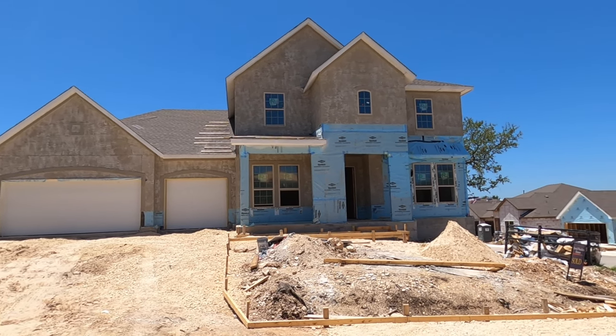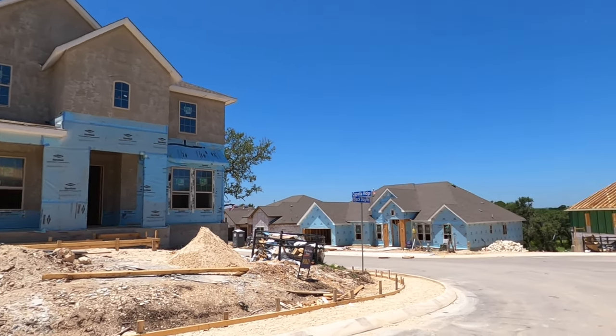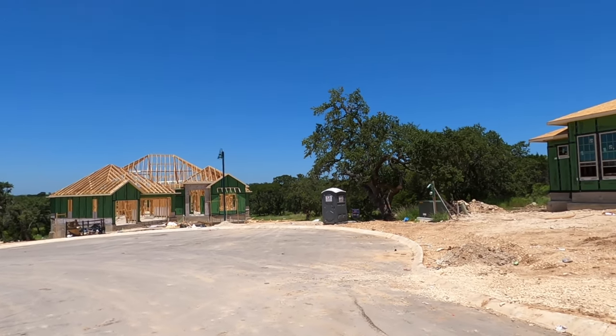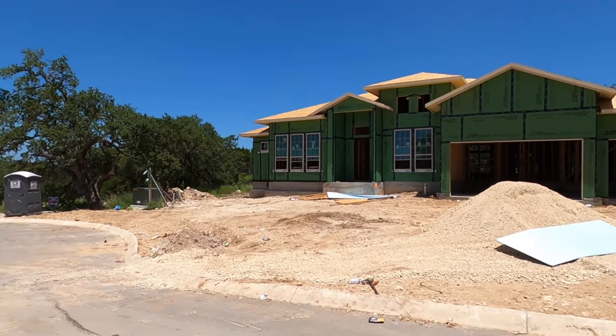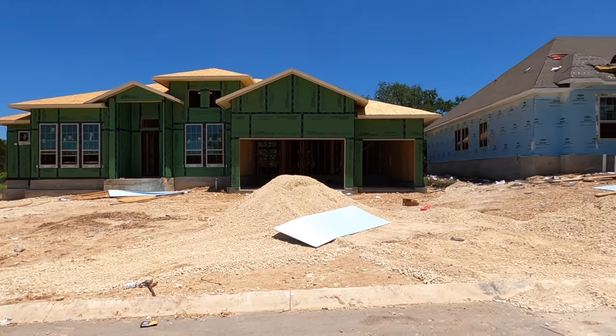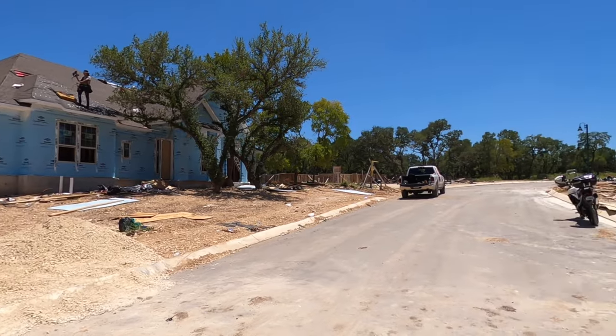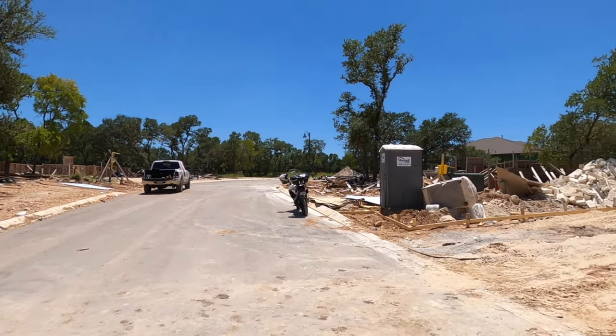Here in the Prospect Creek section of Kinder Ranch, they're going to have their higher-end, bigger models, and this is one of their newer sections. My clients got in here pretty early. You do have some construction going on still around you, but you have some other big, beautiful homes, and it's a really nice area.